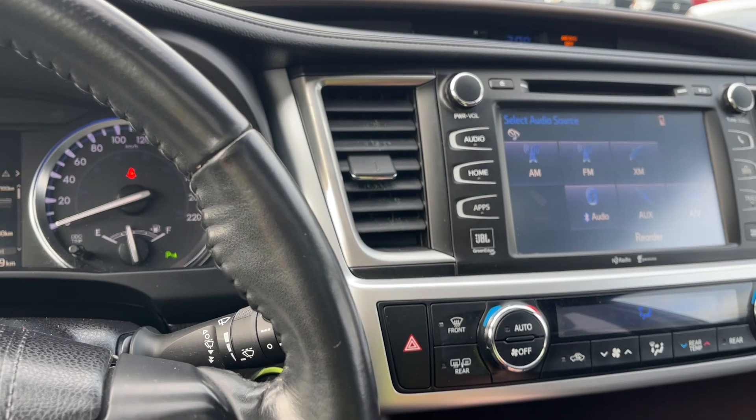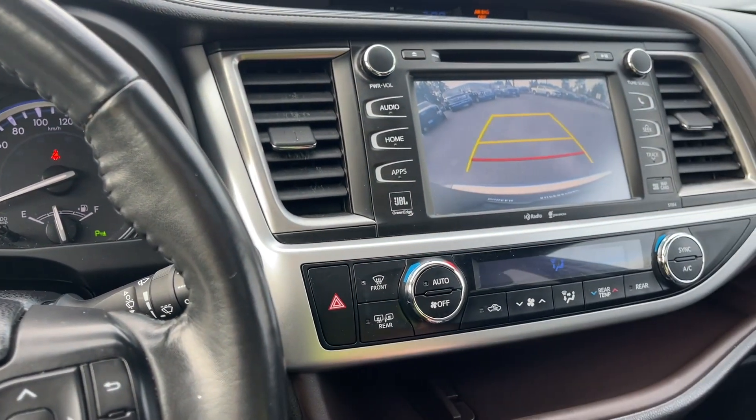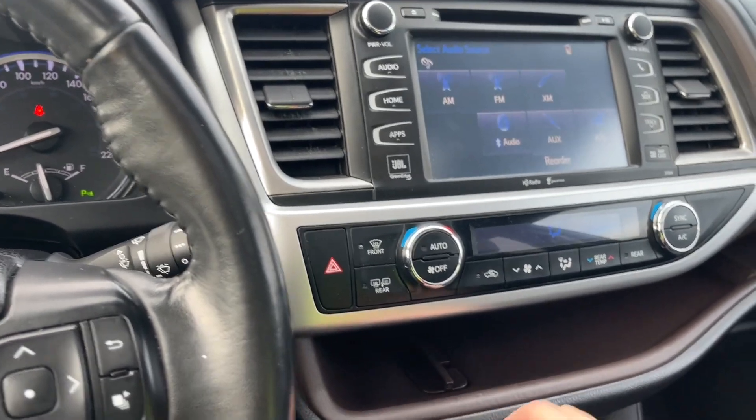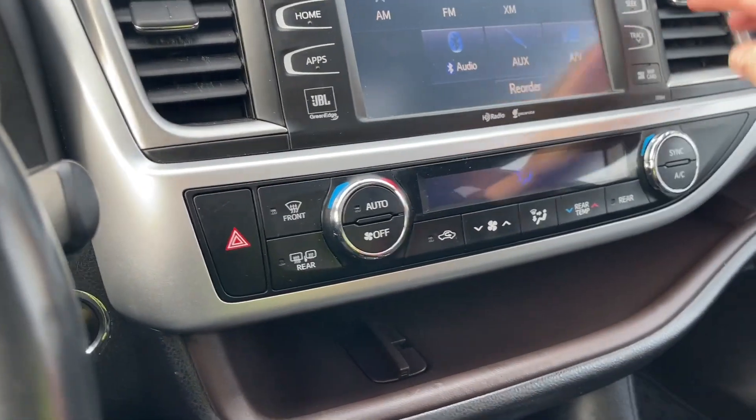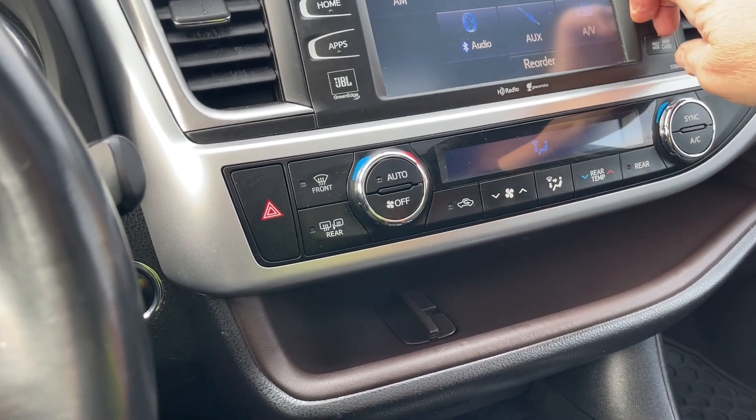When you put the vehicle in reverse, this is where you're going to see your backup camera view, right off the back bumper, telling you how close you are to other objects or vehicles. It goes back into park and then you can scroll through the different options, and there's where the map card goes.